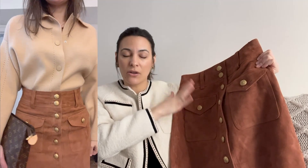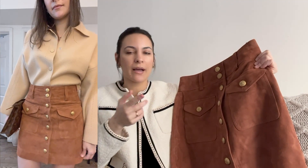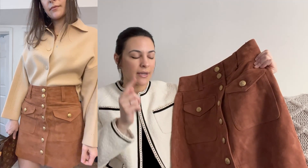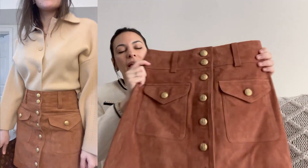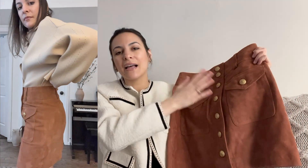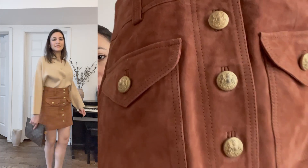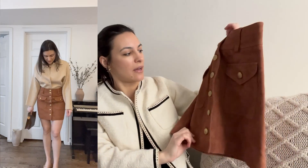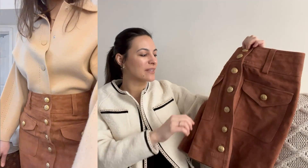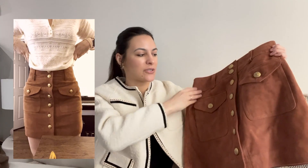I don't think the 38 would have been good for this color. If you've been buying Cézanne for a while, you know the sizing can be a little inconsistent across the same style in different fabrics or colors. For this one, the 36 is a great fit. The skirt is beautiful and very well constructed. I love the pockets, and the buttons are so pretty — though mine came with the gold a little bit tarnished, giving it a vintage, aged-gold vibe.